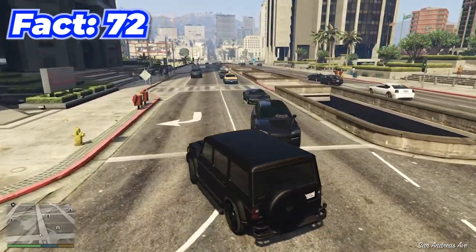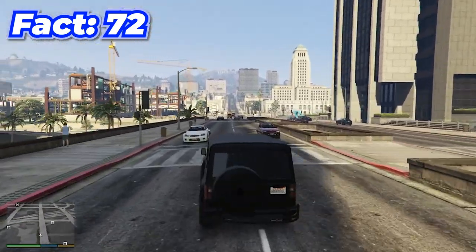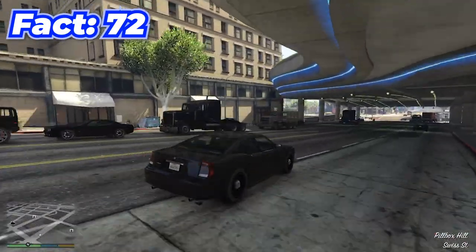There are actually a ton of rare cars in GTA that you can't buy but can find around the map by doing random things, such as the Dubstar or the FIB Buffalo — and there are plenty more.